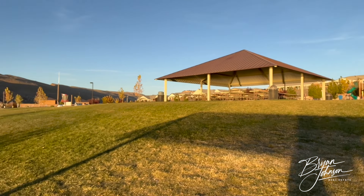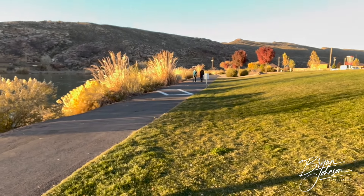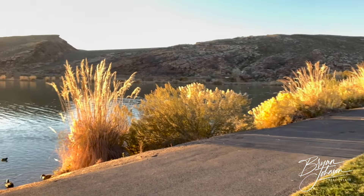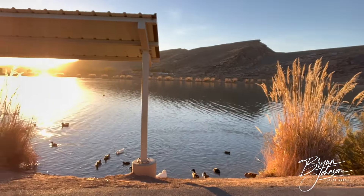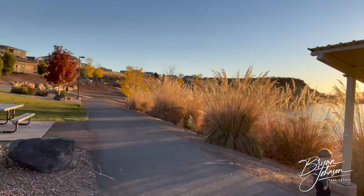They do a really good job in our area. Down here, you can see there's a walking path that goes all the way around the pond, so you can ride your bike, walk, or jog. There's lots of activity in the parks in our area.